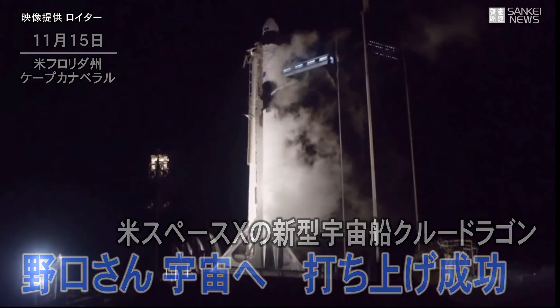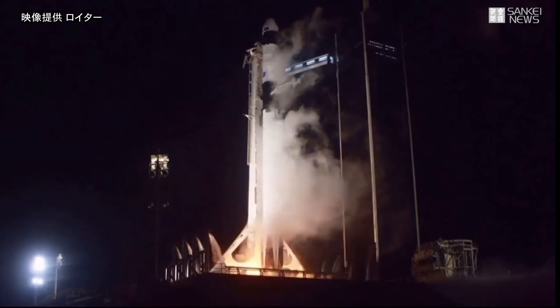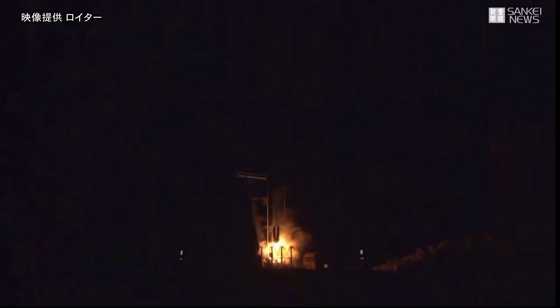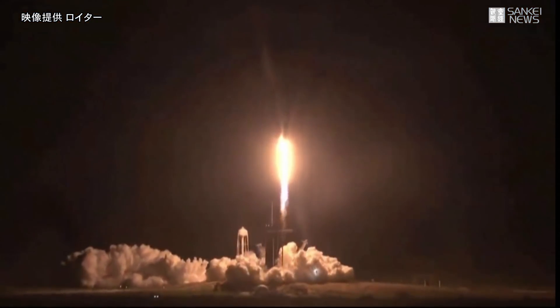5, 4, 3, 2, 1, 0, ignition, liftoff. And Resilience rises — not even gravity contains humanity when we explore as one for all.